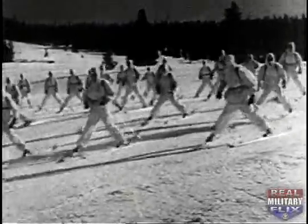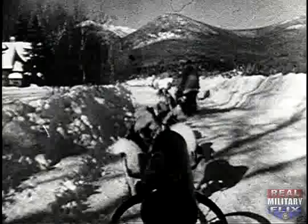A substantial part of military operations takes place under snow conditions. Specialized equipment is necessary, and as in other fields, the new demands of modern warfare must be met.